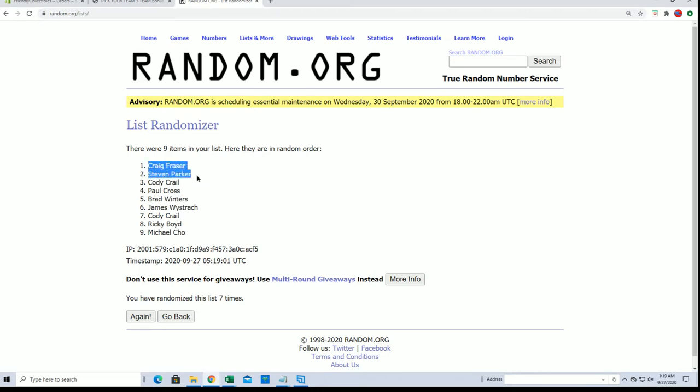Top three after seven. Craig F, Steven P, Cody C, Paul C — excuse me — Cody C, you're in. Very good.